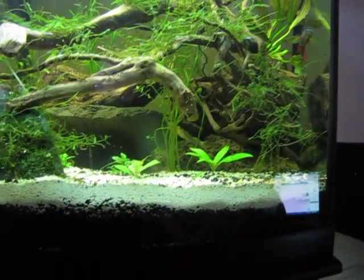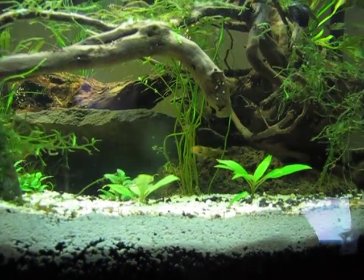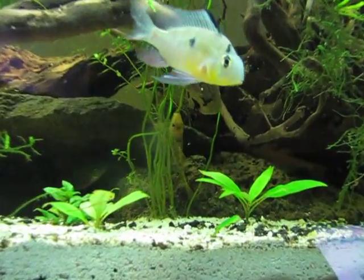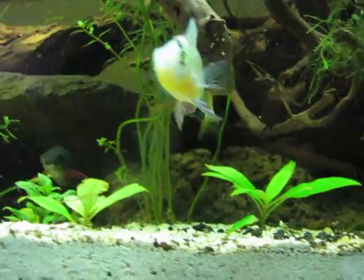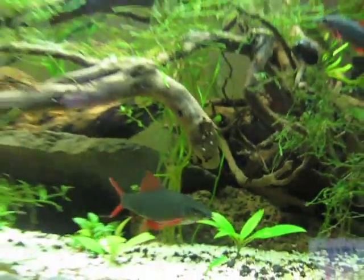Hey guys, 541Fishkeepers here again, with an update on the Siamese Algae Eater and the Bumblebee Catfish we let go. So here you can see in the frame, all behind the Bolivian ram, it's the Algae Eater.